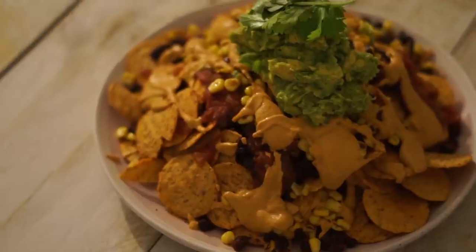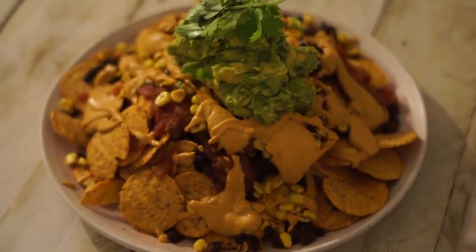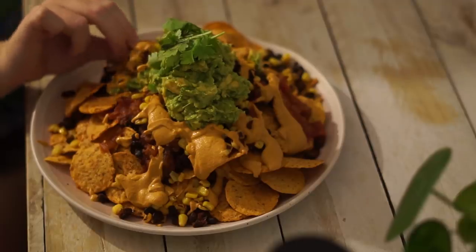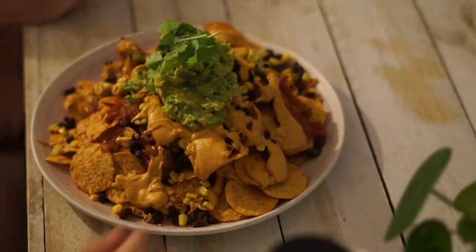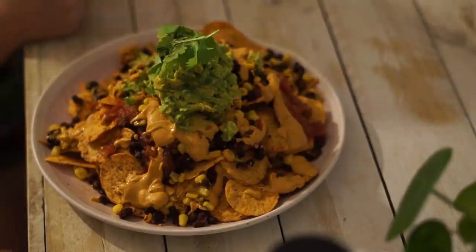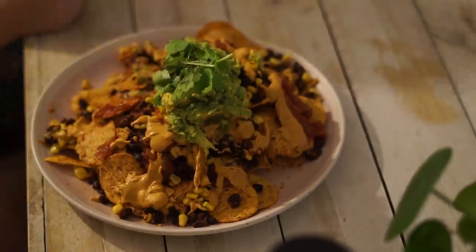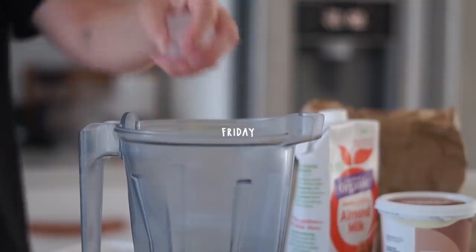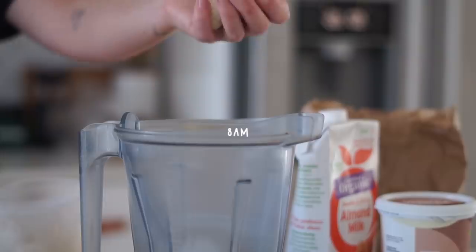That night for dinner I went all out and made nachos — the best nachos I have ever made. If you watch my channel regularly, you'll know I eat a lot of nachos. These had a black bean mix, charred corn, a homemade queso sauce, and some guacamole. They were so good.